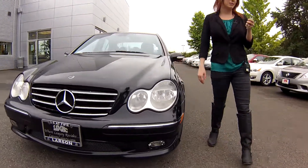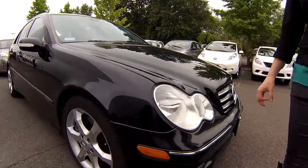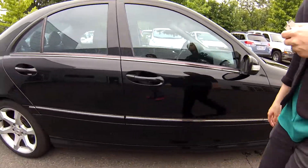The stock number on this is N1035. This is a really nice Mercedes. Check out the body on this — no dents, no scratches whatsoever.